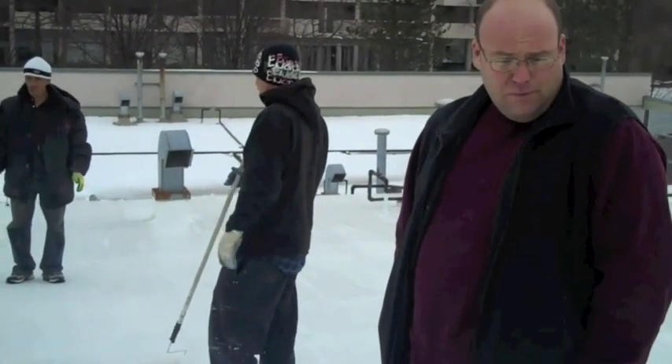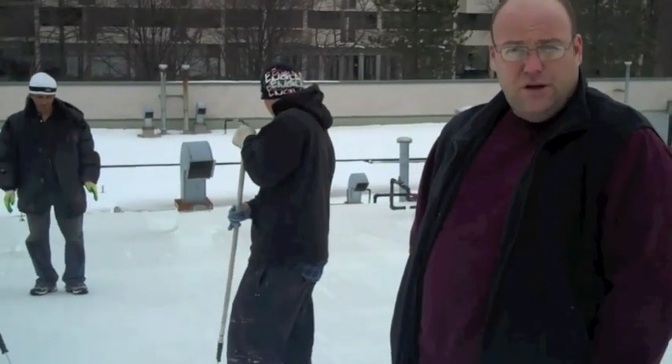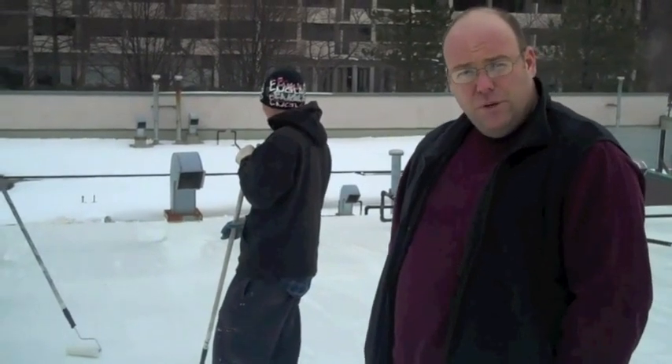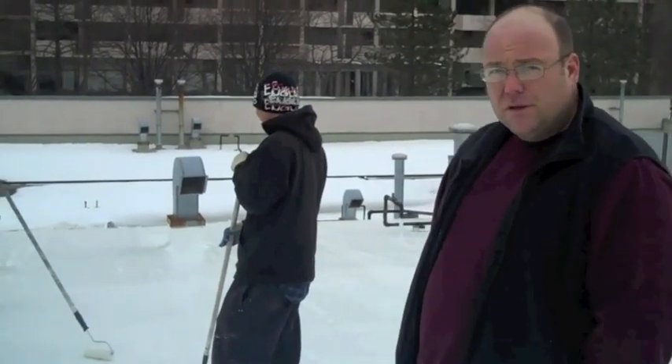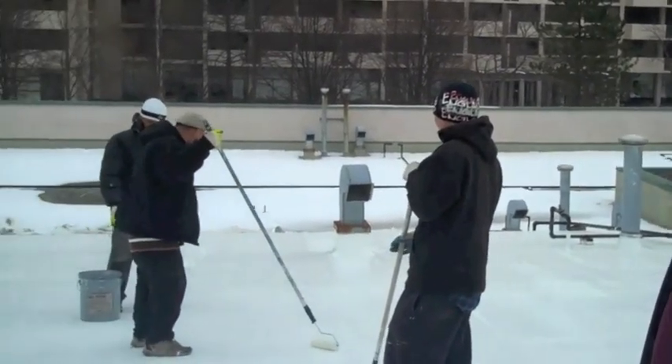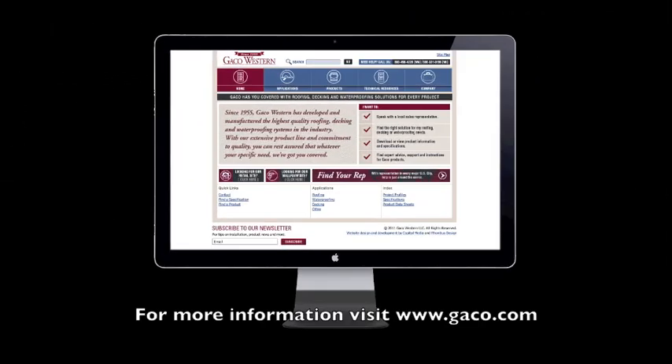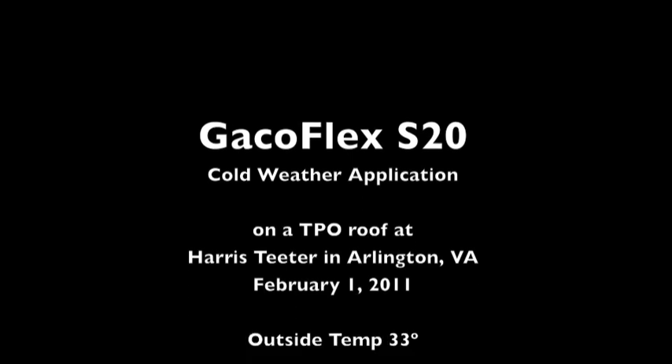And luckily before we made that decision, we ran into the folks at Gecko Western and used this product, and have had nothing but success putting it down in warm and cold weather. Well, there you have it from Arlington, Virginia — still 33 degrees, snow on the ground, and a perfectly coated Gecko S20 roof. Thanks for joining us.